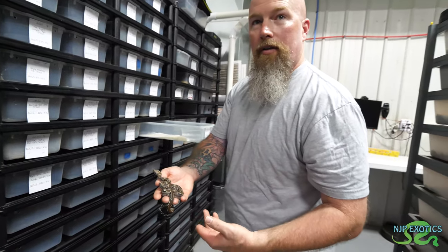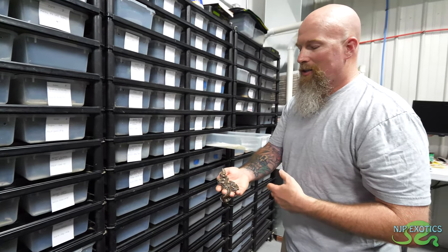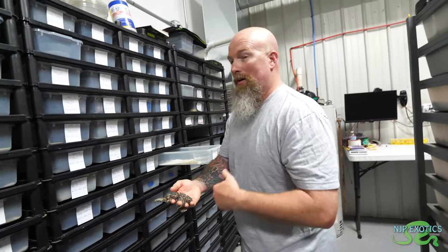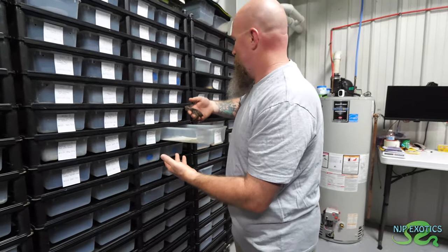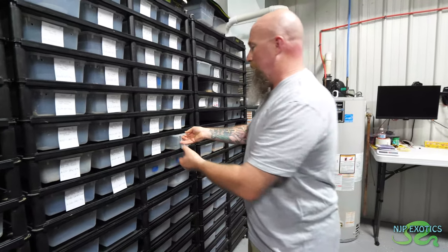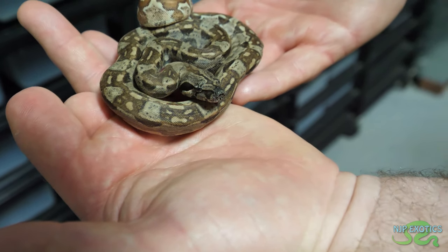Is that what you're working towards? I am — I'm actually trying to add the labyrinth project into this as well. I'm working on a litter where I should produce hypo labbies, 100% het VPI snow, and then add the jungle, Aztec, and IMG on top of that. You're talking powerhouse. What's nice is I also have the hypo version — a little lighter, but still IMG.